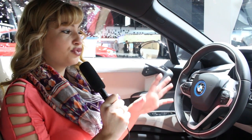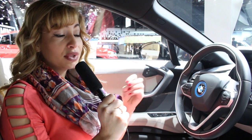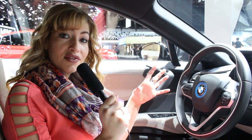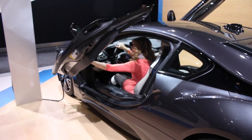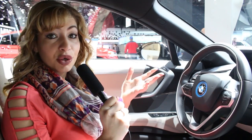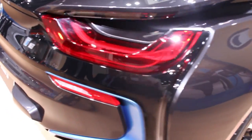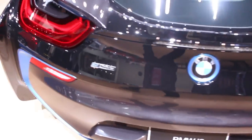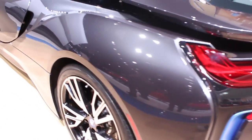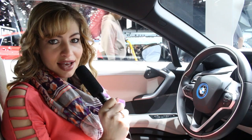Right now I'm in BMW's i8, and to me this is where performance, design, and efficiency all come together. I really love the sleek exterior design, especially the swan-wing doors. In terms of performance and efficiency, this is BMW's plug-in hybrid, with a turbo three-cylinder engine paired with an electric motor, giving a combined horsepower of 357.